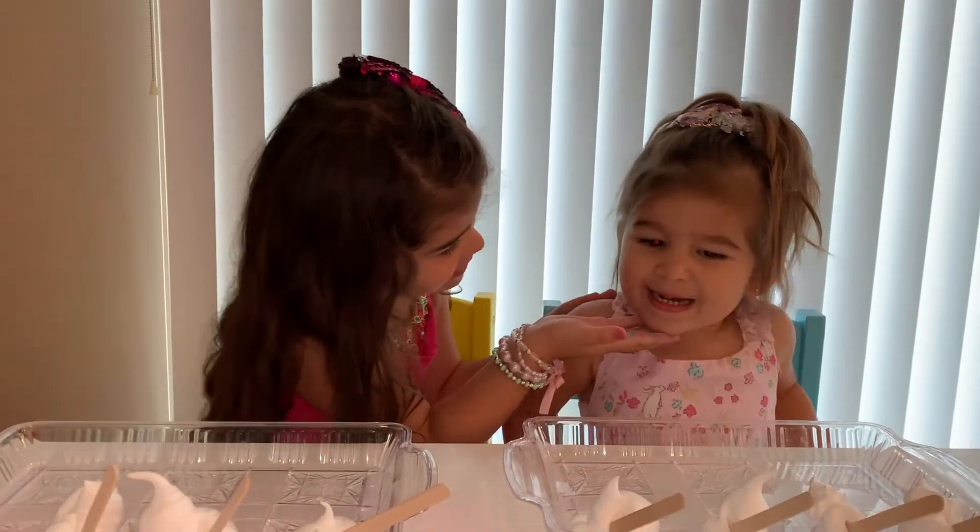Hi. Hi. My name is Sophia. My name is Marlena Grace.